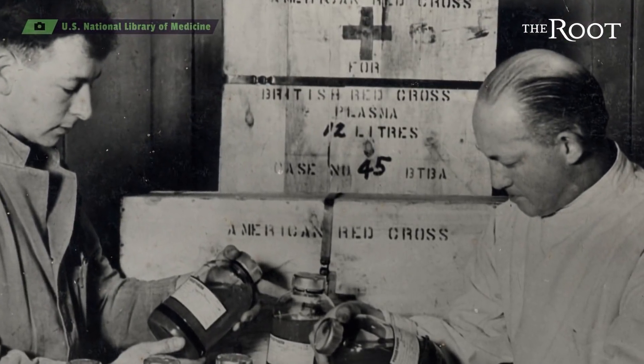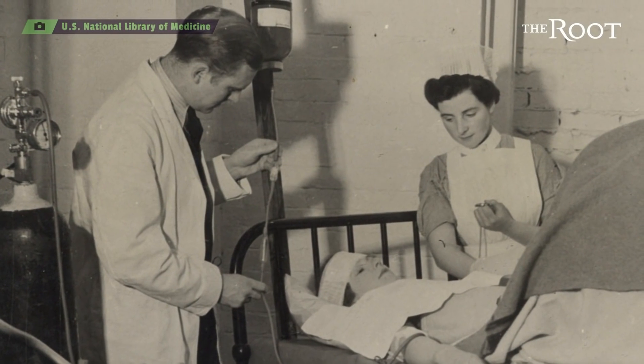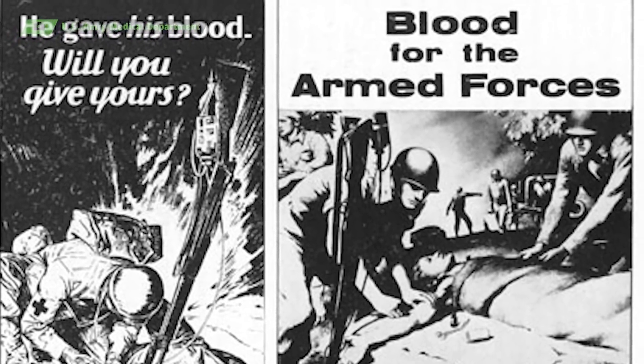Charles' invention proved critical during World War II, when British troops were in dire medical need, particularly for blood and plasma transfusions. Drew directed a program that resulted in the collection of thousands of units of plasma, saving numerous lives during the war.